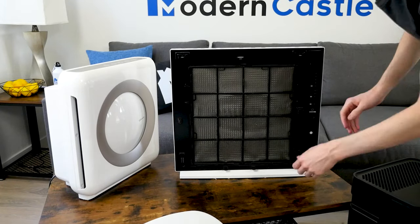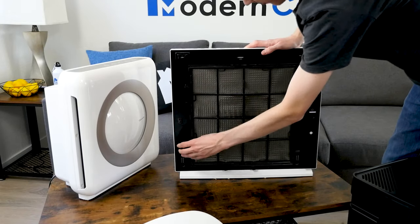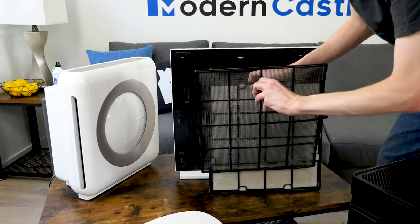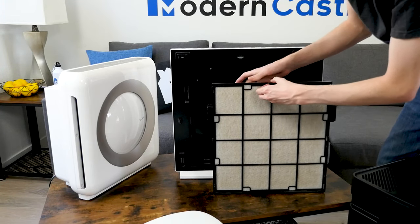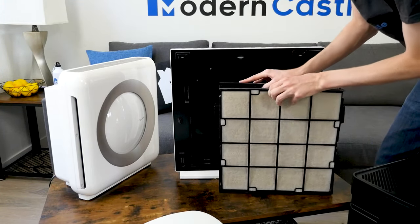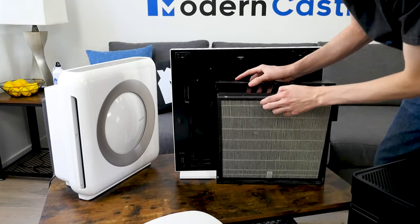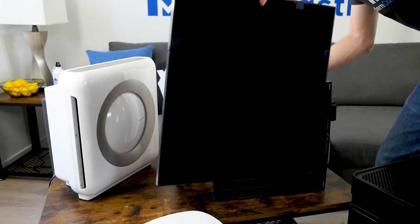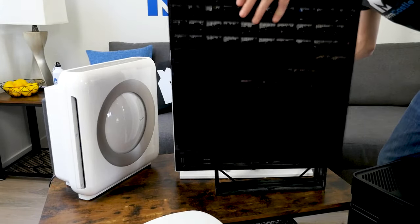Non-HEPA filters are anything that isn't HEPA. These can be paper filters, plastic filters, ionizers, Pico filters, and others. Non-HEPA doesn't mean it will be a poor performer — technologies vary widely. However, among the 44 purifiers we've reviewed, non-HEPA filters generally perform worse compared to HEPA when the price point is similar.